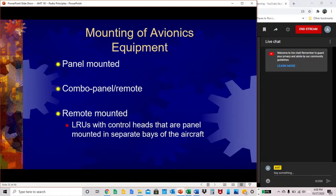Mounting of avionics equipment: there are a few different types. They can be panel-mounted, remote-mounted, or a combination of both panel and remote. Remote-mounted means they are line-replaceable units with control heads that are panel-mounted in separate bays of the aircraft.